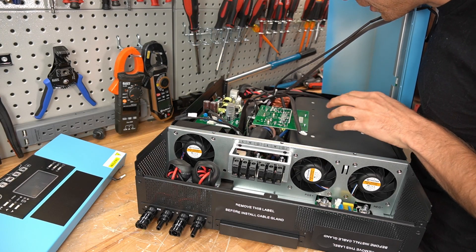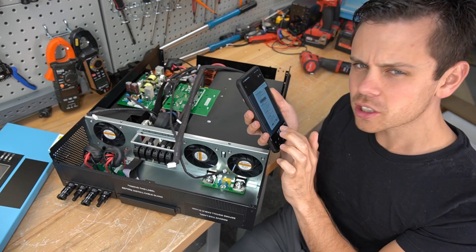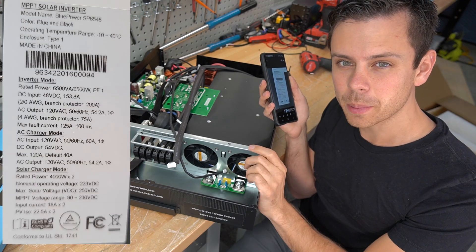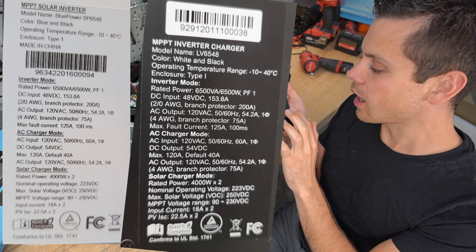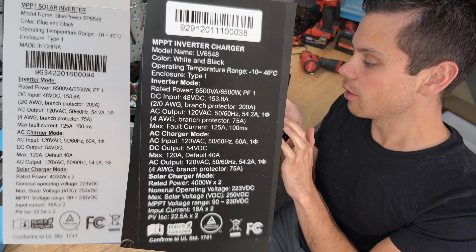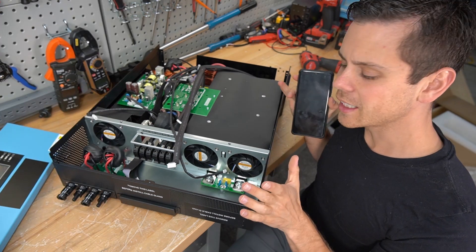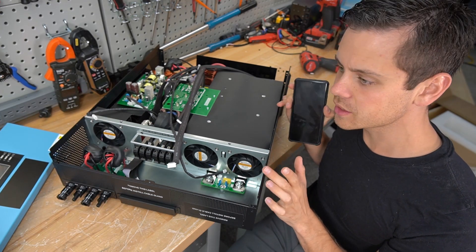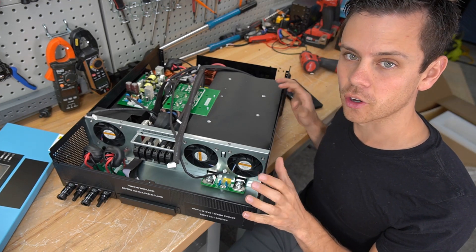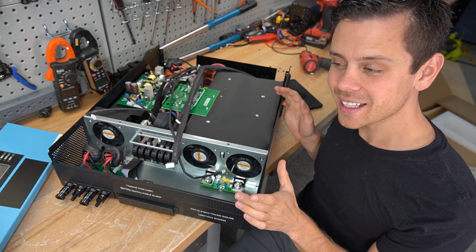Every single component in here, even the black cover, is identical. I just took a photo of the sticker on the side of this unit and the one on the MPP unit, and they are identical — I don't see a single number that is different at all. But this one is called the Blue Power SP-6548, and that's what SunGold Power Inverters is going to call it. I've heard that Voltronic makes all of these inverters for MPP, GrowWatt, and others, but I have not been able to verify it.